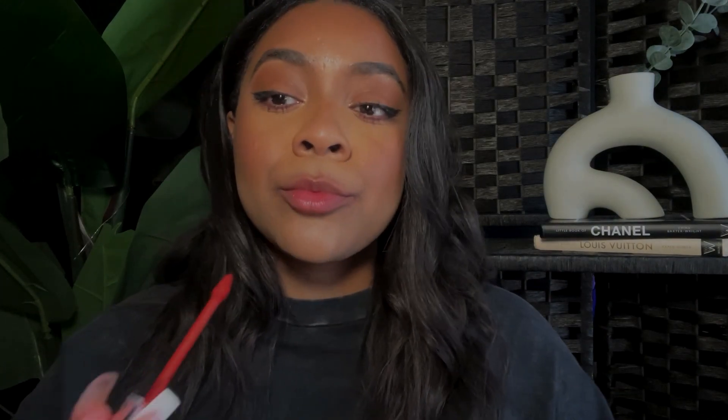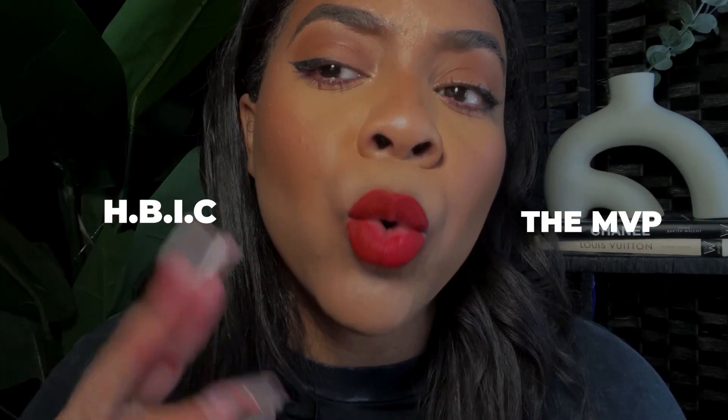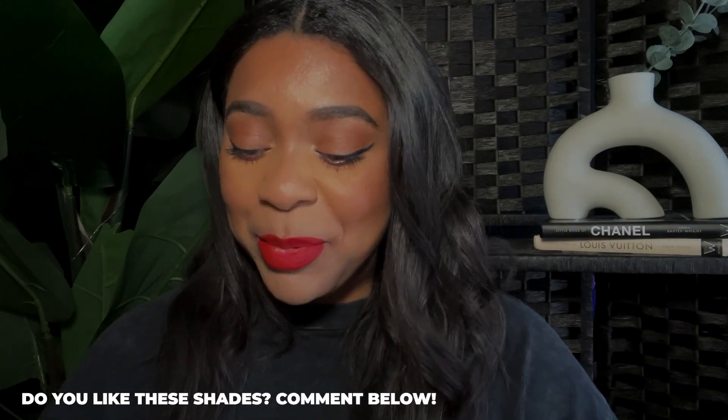Now we're going to do a comparison — half and half. So this is HBIC on half the lip, and MVP on the other half. You can see HBIC has a little bit more of a deeper tone, almost a little bit of orange in it, and then MVP is definitely that blue red — very bright and vibrant. These colors look really cute on me. I'm down for the MVP for sure.